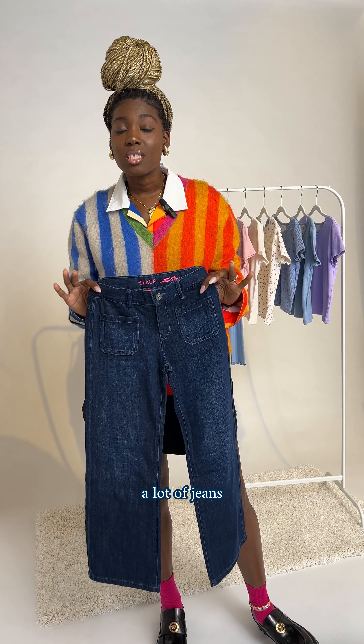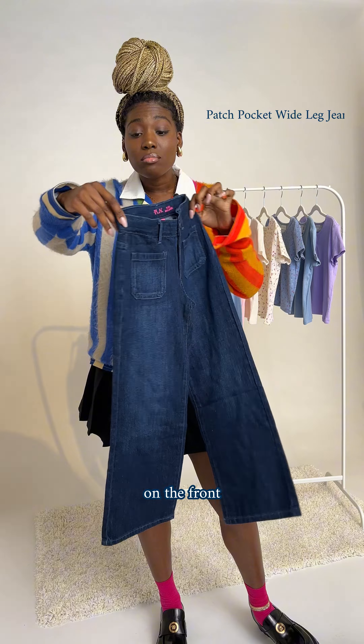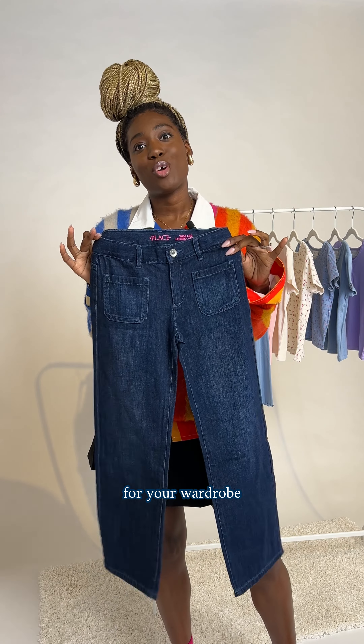I know we've got a lot of jeans, but these jeans are my absolute favorite — between the pockets on the front, the pockets on the back, and the wide leg denim action, this is absolutely a must for your wardrobe.